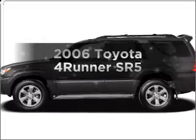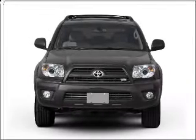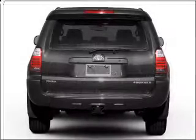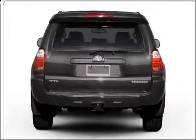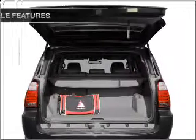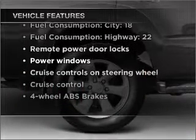Imagine yourself in this 2006 Toyota 4Runner. This is the set of wheels you've been looking for, with a reliable six-cylinder engine that responds smoothly to its five-speed automatic transmission. You will appreciate the safety feature of anti-lock brakes, and with these notable features you won't want to miss out on the opportunity to own this amazing vehicle.